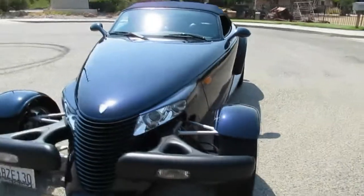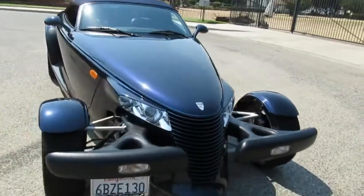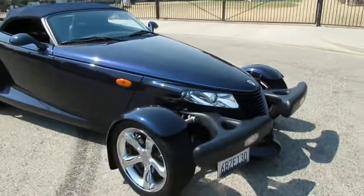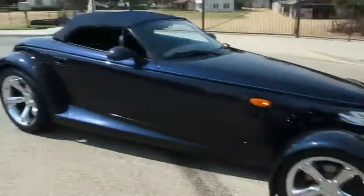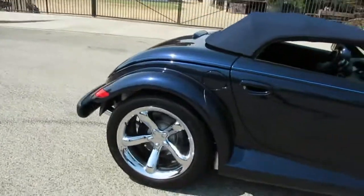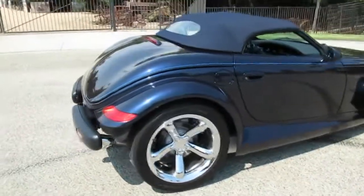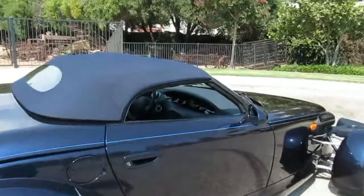The car only weighs about 2,800 pounds, so it goes pretty good. The transmission shifts nice and responsive. Of course it's got all the safety stuff of a newer vehicle — dual airbags, ABS brakes, and traction control. It's got run-flat Goodyears on there. They run a little hard; some guys replace them with Continentals or something that rides a little nicer. But there's no room for a spare, so just have your AAA card with you.